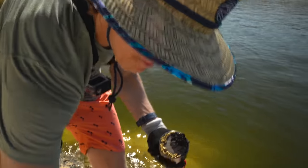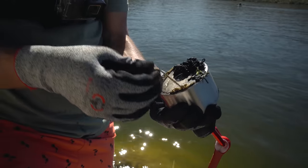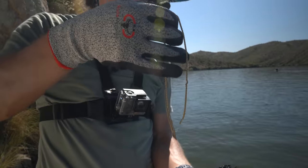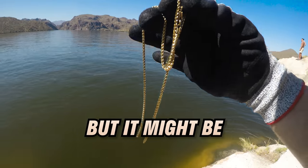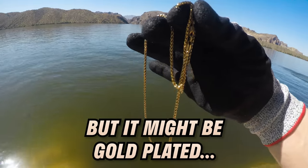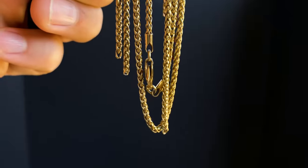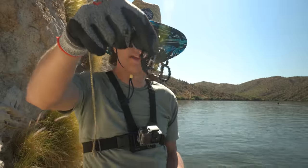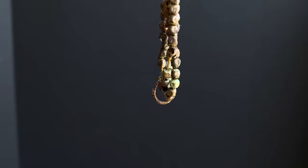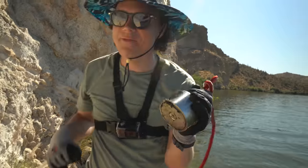This is the absolute mother load. I've never pulled this much up on a single throw of a magnet. I got a gold chain necklace — obviously not real gold because it stuck to this magnet, but it might be gold plated. Dude, how beautiful does that look? And then I got another necklace — oh, that's like a bracelet — and then I got this earring. Three pieces of jewelry on one cast. This is my new favorite magnet.